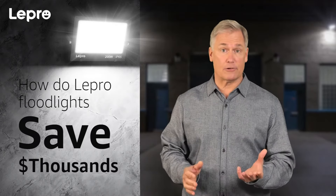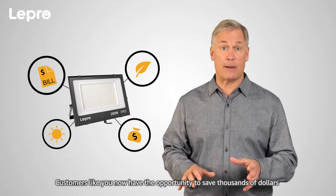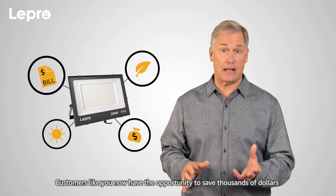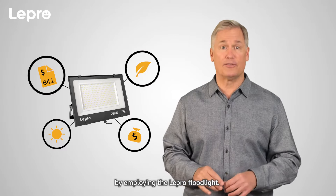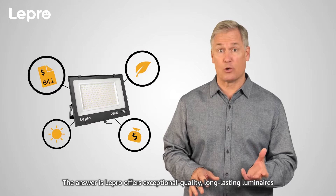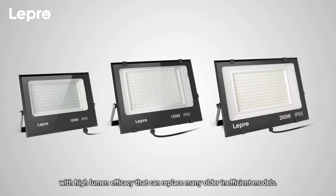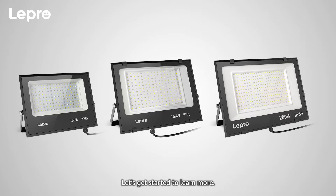How to save thousands of dollars with the Lepro floodlights. Customers like you now have the opportunity to save thousands of dollars by employing the Lepro floodlight. Lepro offers exceptional quality, long-lasting luminaires with high lumen efficacy that can replace many older and inefficient models. Let's get started to learn more.